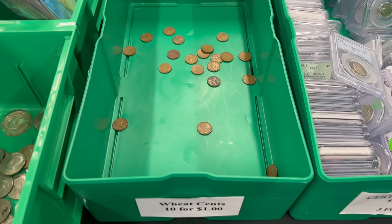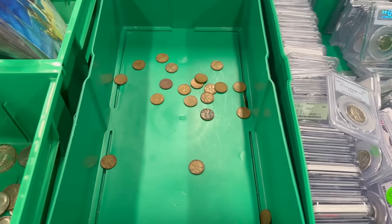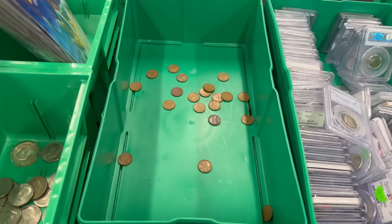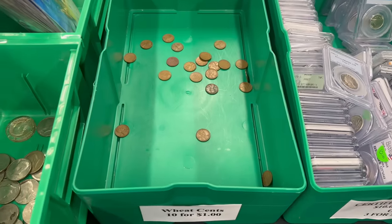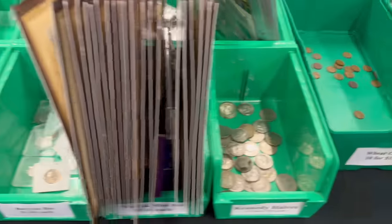My wheat cent bin — I'm surprised I have any in here, quite honestly. I have sold 5,000 wheat cents in the last week. Whenever I get some, they're gone. Once I unlock the door next, I'm sure one of the first few people that come in are going to buy those. I got a regular that comes in almost daily and picks up all that I have.